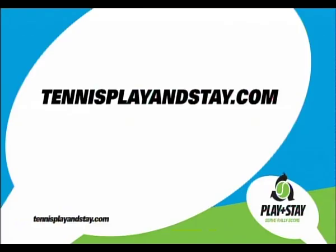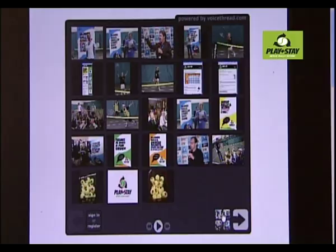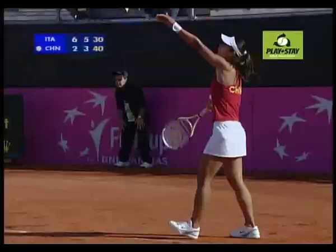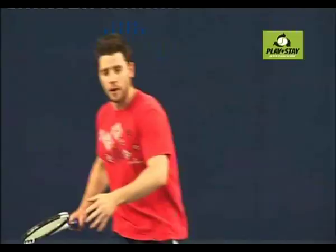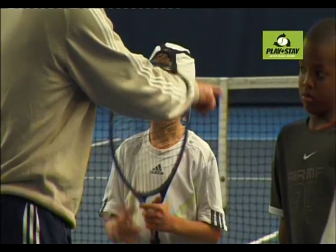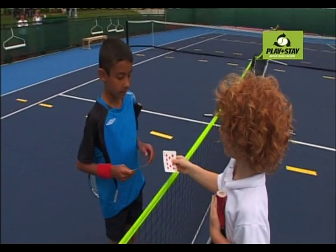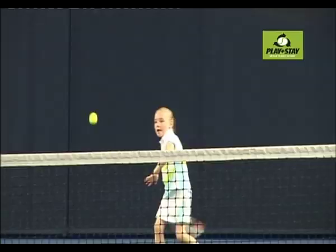Check out tennisplayandstay.com. Tennis Play and Stay is supported by a comprehensive website, a one-stop shop for starter tennis that helps coaches worldwide in working with starter players. Tennis Play and Stay has the full support of the major nations, the tennis industry and the top professional players. With the backing of coaches worldwide, Tennis Play and Stay can dramatically improve the way starter players are introduced to the game. By using slower balls, smaller courts and user-friendly competition formats, tennis can become one of the best sports at attracting and retaining adults and juniors.